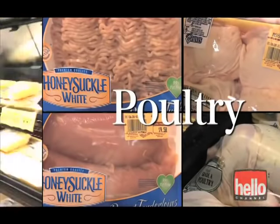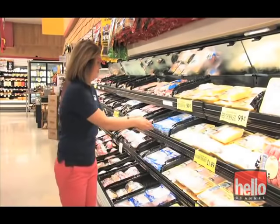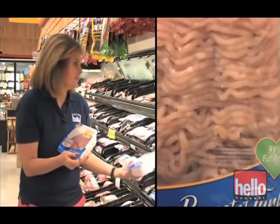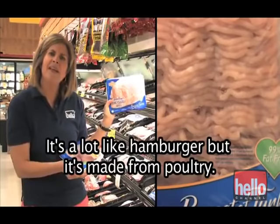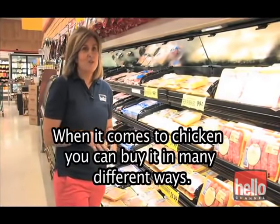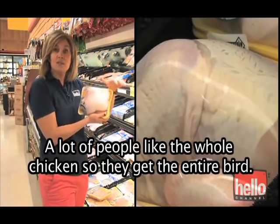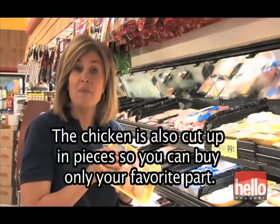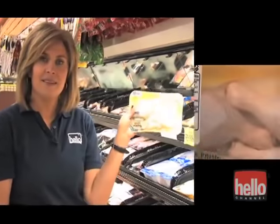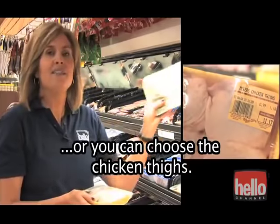This next section is the poultry section. Poultry includes chicken and turkey. You can buy turkey breast like these, or you can buy ground turkey — it's a lot like hamburger, but it's made from poultry. When it comes to chicken, you can buy it in many different ways. A lot of people like the whole chicken, so they get the entire bird. The chicken is also cut up in pieces so you can buy only your favorite part: chicken wings, the legs or drumsticks, or you can choose the chicken thighs.